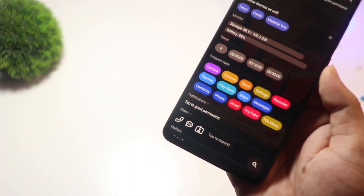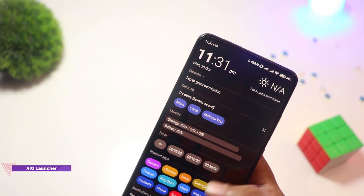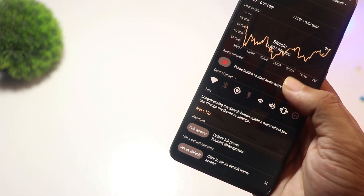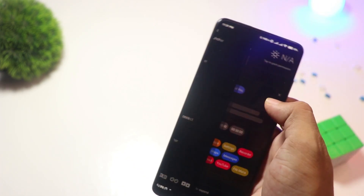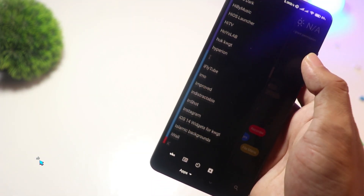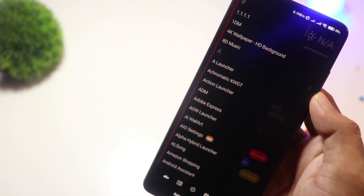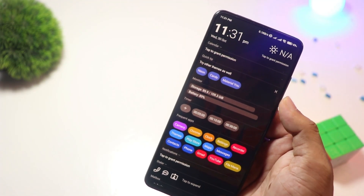And finally, at number one, we have AIO Launcher. For those who prioritize function over flashy design, AIO Launcher is a game changer. Instead of the traditional home screen layout, it presents everything — notifications, weather, messages, and even stock market updates — in a streamlined interface. It's great for productivity lovers who want all their info at a glance. The basic version is free, but for extra widgets and integrations, you'll need to upgrade.